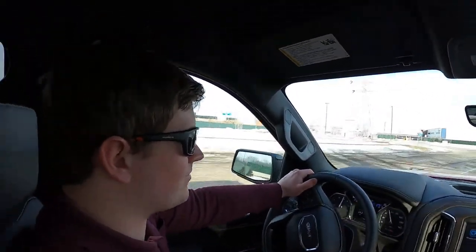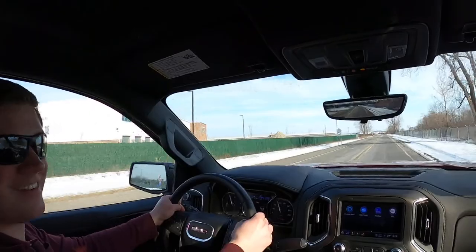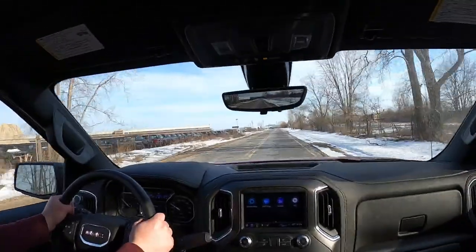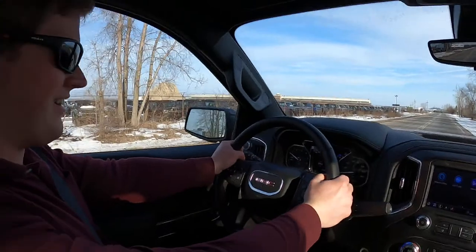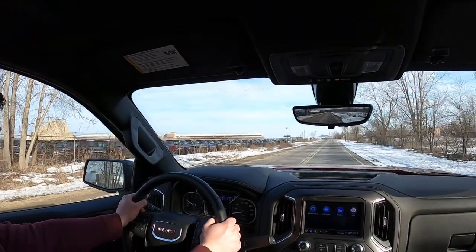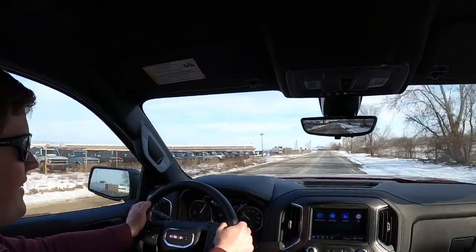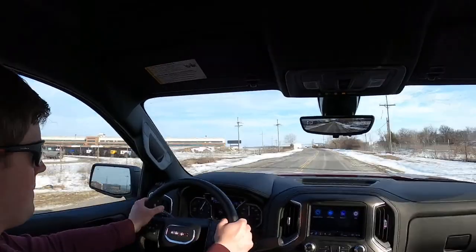Doing a 60-to-0 brake test — ABS active on screen. It stopped really well, actually. Then doing a launch test — putting it in 4-Auto. We're actually really surprised it didn't break traction.